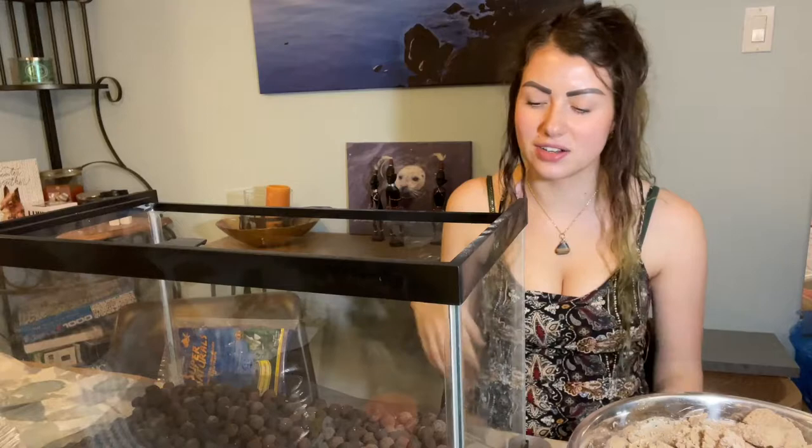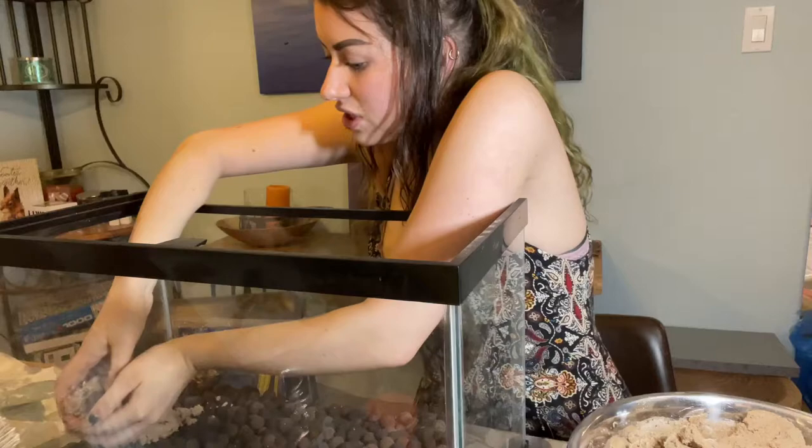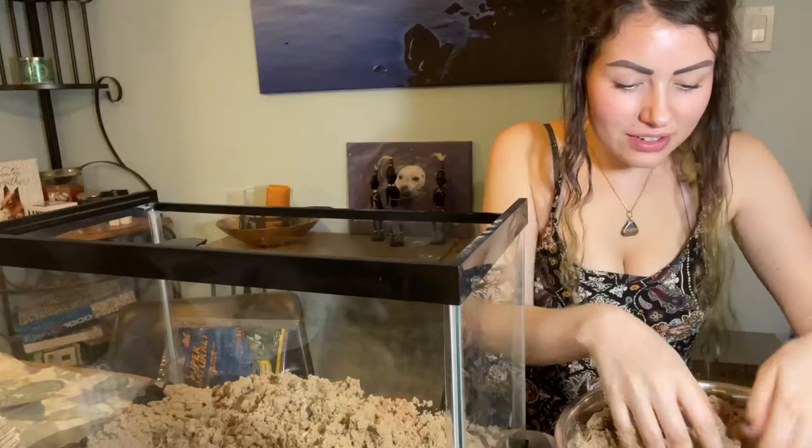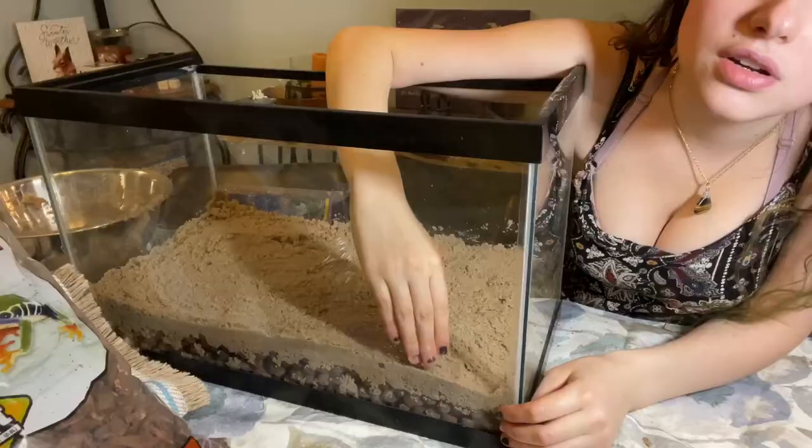You have to use distilled water when you're dampening the sand or any type of distilled water that interacts with the enclosure, because these guys are very sensitive. Yes, I washed my hands again. It's good to not just wash your hands, but to rinse them really well. Okay, now as you can see there's a drainage layer and the sand did not go through.